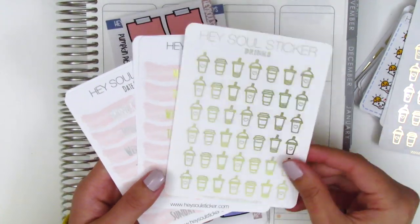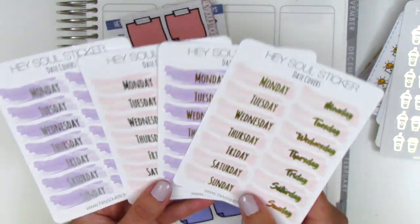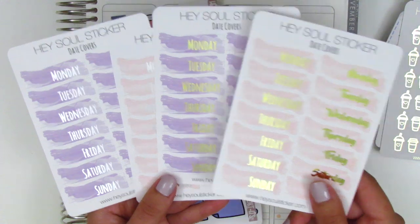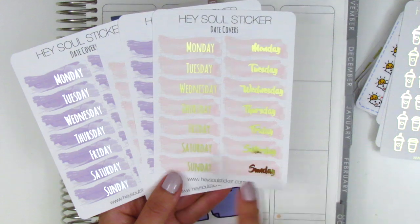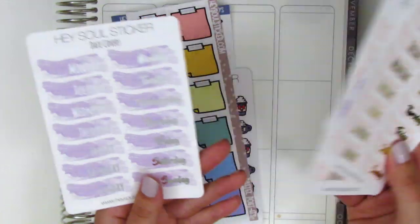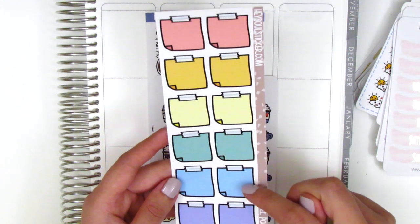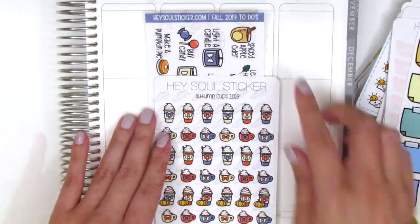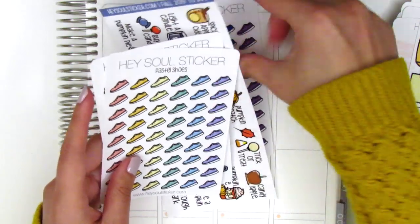I picked up a sheet of rose gold drinks and the gold version because I think I only had silver. I love her date covers — they're super versatile — and I got pink and purple in both silver foil and gold foil. They come in two different fonts: a print style and a more script style. Moving on, I got a sheet of little post-it note stickers. I've been using the foiled ones — if they match a spread, they'd be perfect.